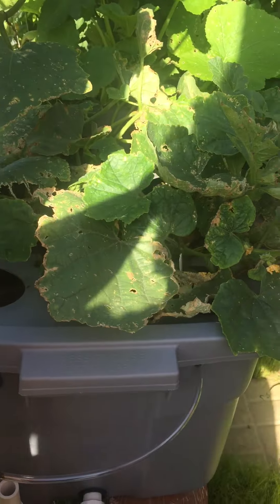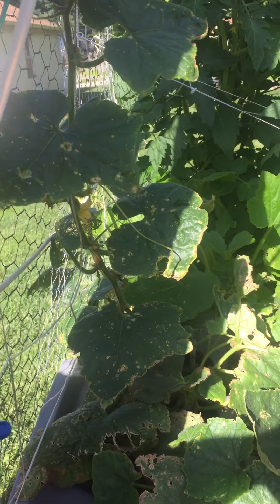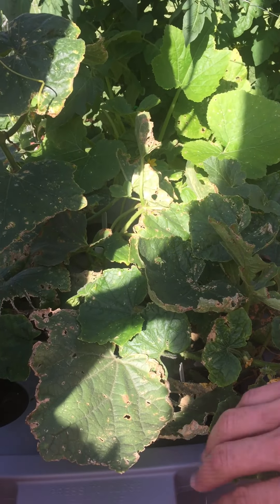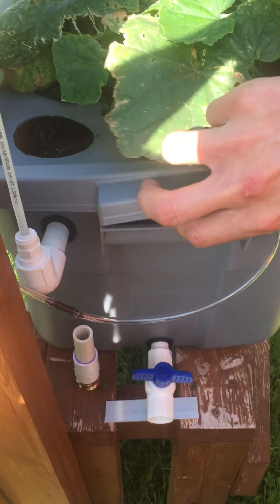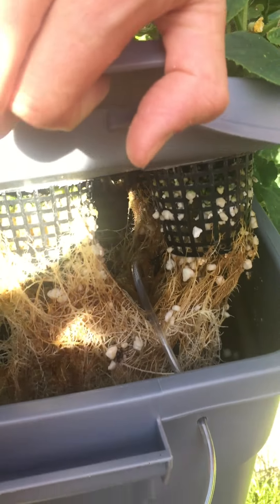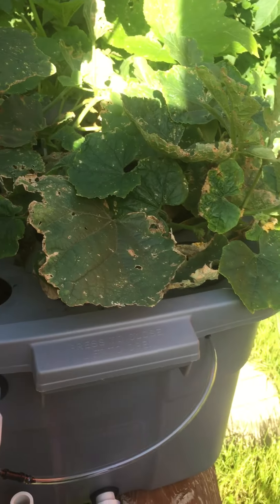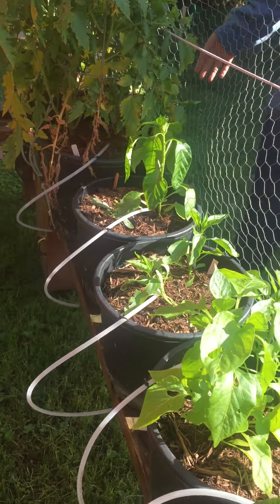These are peppers over here. And then here we have some cucurbits — they haven't done so well this year, partly because of the weather. Usually they do very well in what's called a deep water hydroponic system, so you can see the roots in there — they just grow in the water with bubbling aeration.